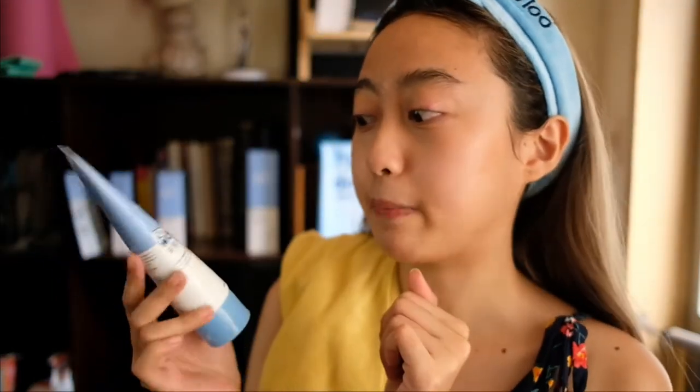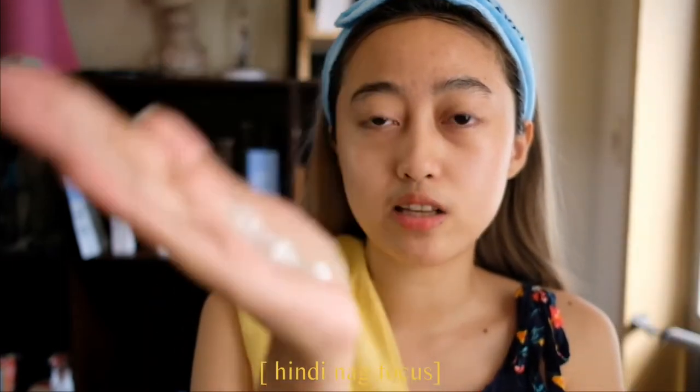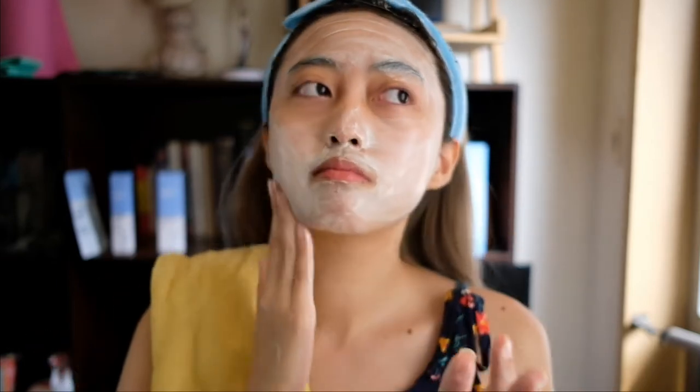I applied a small amount — look how runny it is. You lather it in your palm, apply on wet skin, massage for 30 seconds, then rinse. It's very lightweight and a little goes a long way. The scent is nice — you can't smell it from a distance but when you bring it close it smells great. I think I've reached about 30 seconds now, so let's rinse this off.